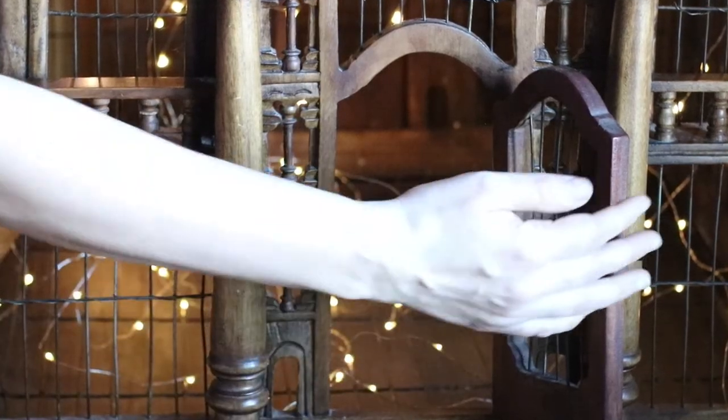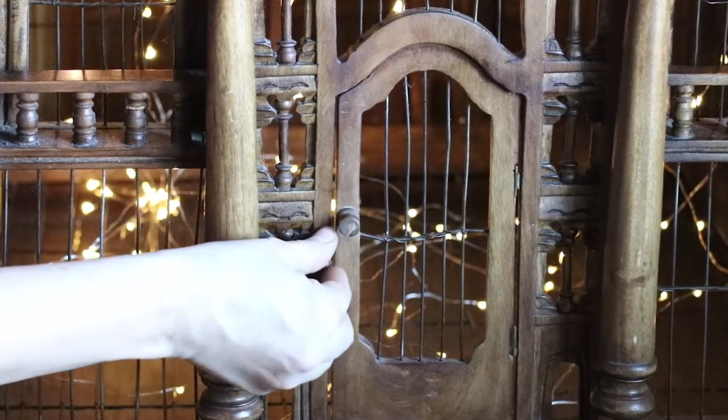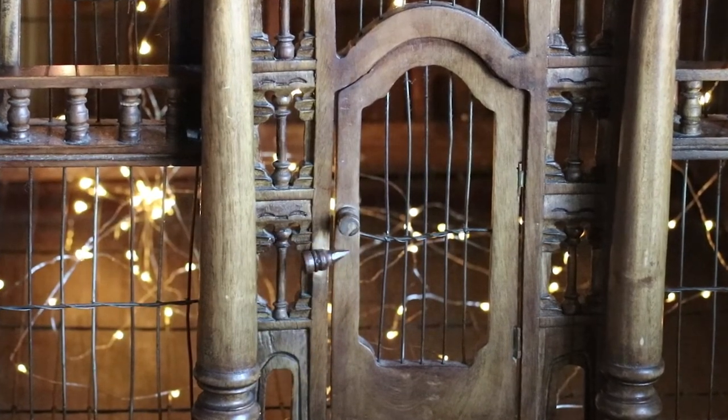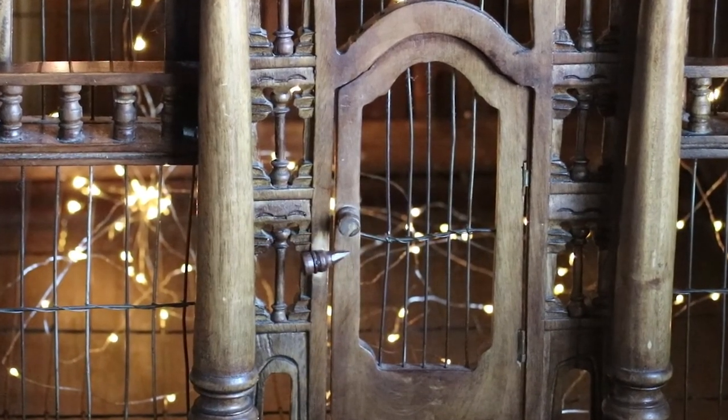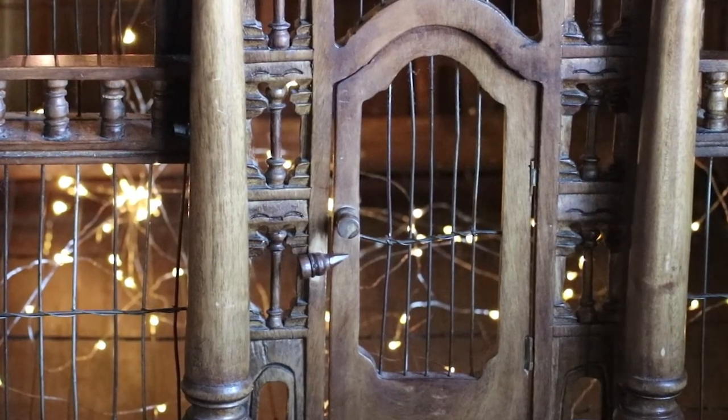I view each piece I create as an expression of the world it's from — different mediums that add to the whole. A painting, a garment, a book — they can all belong to the same world. It's an empire built one creation at a time that I can then share with you.